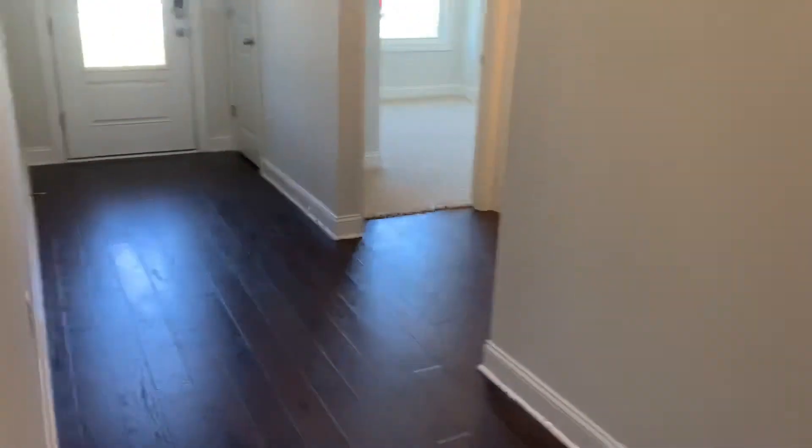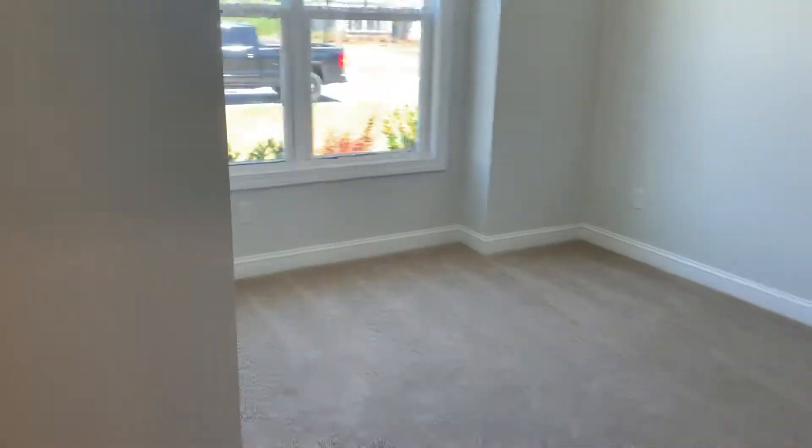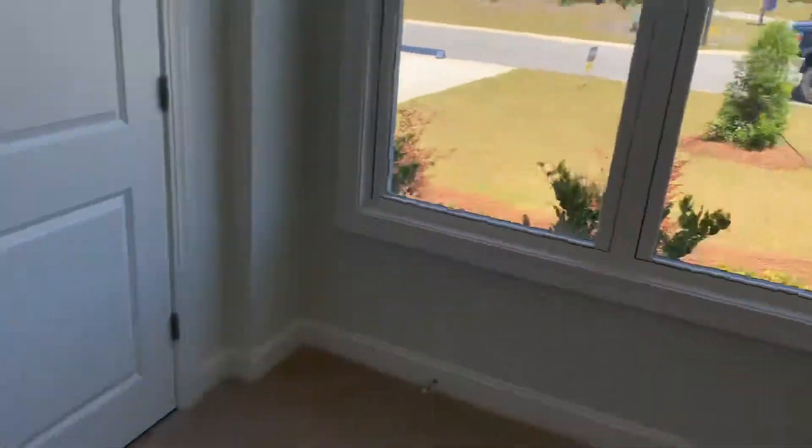DR Horton communities really concentrate on the master bedroom — that's normally where they pay the most attention. But there's still plenty of room in the secondary bedrooms for a kid or anyone else, with space for a bed and a few dressers. All of them have a standard closet, of course, and again the really large windows, which is great.